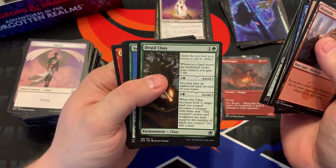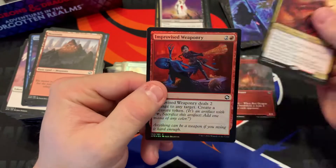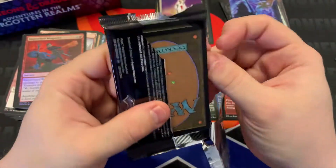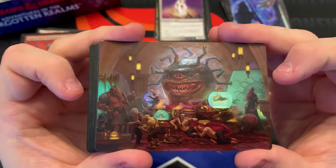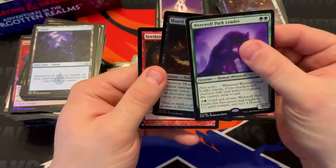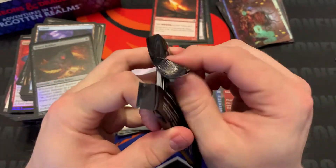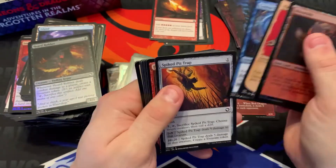Blink Dog, Druid Class. Orcus, Prince of Undeath — provides weaponry. Haven't hit a planeswalker yet. Ooh the Beholder — beast! Wolf of Pack Leader — that's a monster in standard. Seething Song for three: add five red to your mana pool. That's a sweet card — almost like Dark Ritual, but that's three for five. Adult Gold Dragon — flying, lifelink, cast for three.